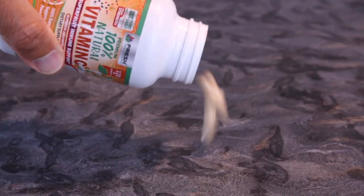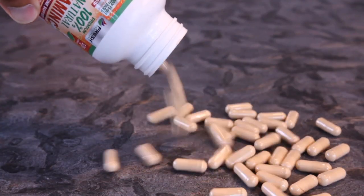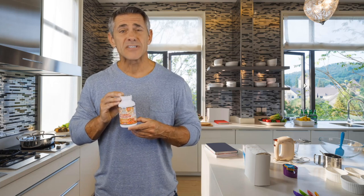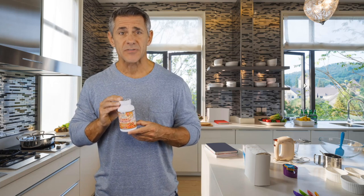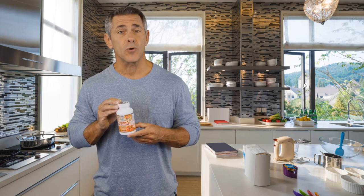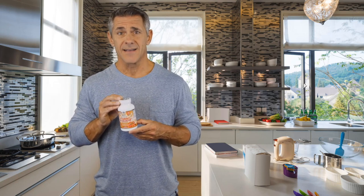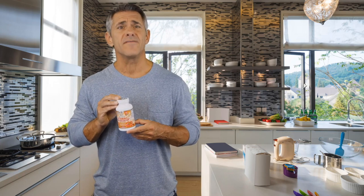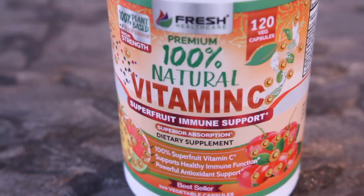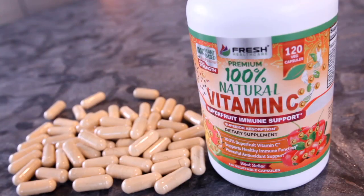Or in the form of a supplement. Fresh Health Care Premium 100% Natural Vitamin C is a unique supplement that is made exclusively from natural superfoods rich in vitamin C and does not contain any artificial or synthetic ascorbic acid that is commonly found in other vitamin C supplements.